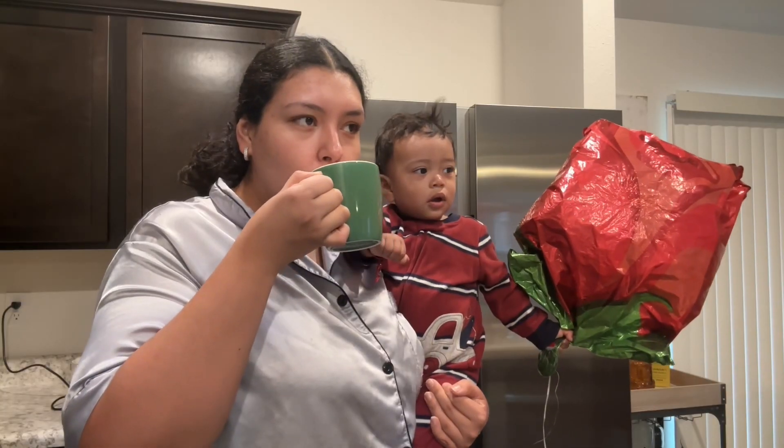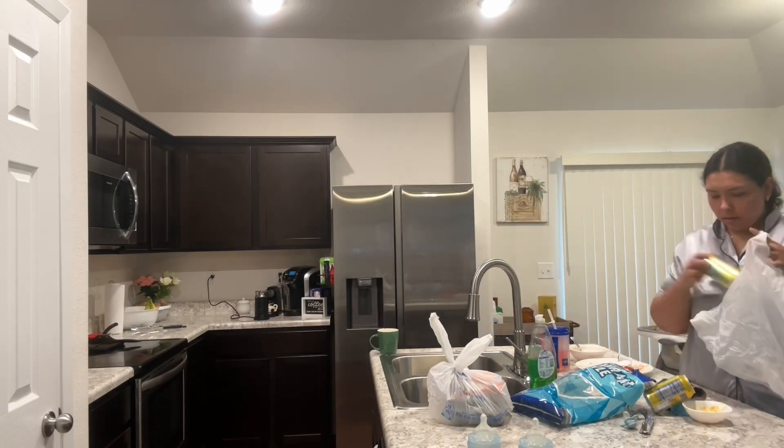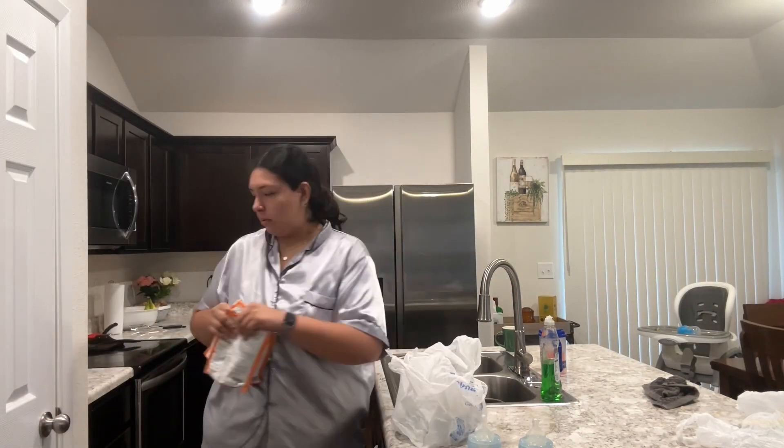Coffee time is almost over and I have to get back into cleaning the kitchen because it literally bothers me so much. So I try to clean it up a little bit before I make breakfast and continue on with my day.